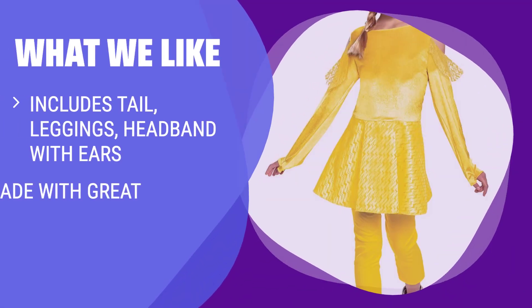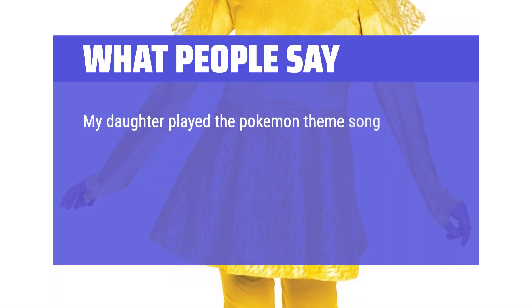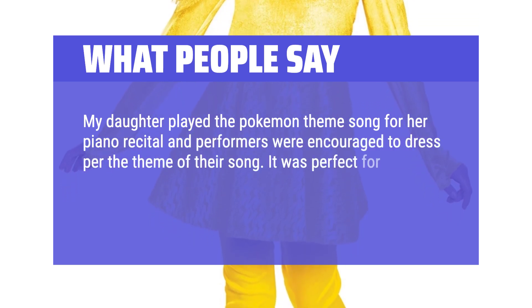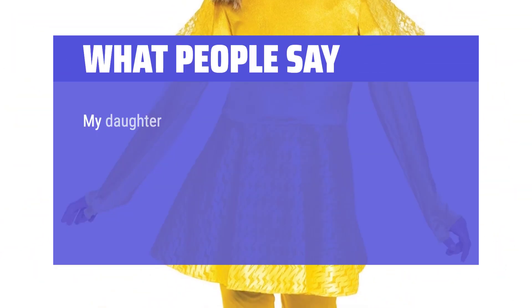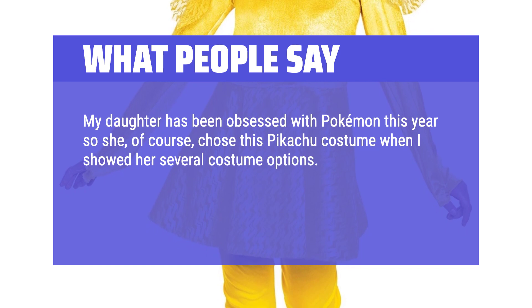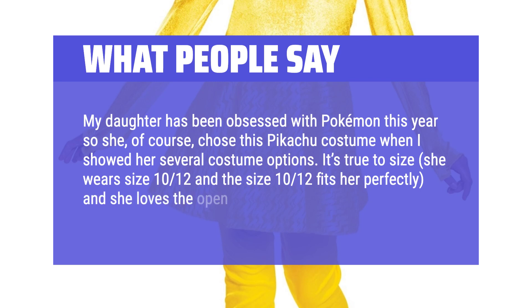For girls who aspire to become Pikachu or just want to dress up as their favorite Pokemon character, this deluxe costume set is a must-have. With leggings, headband with ears, and detailed design, it's great for Halloween or playtime fun. What people say: My daughter played the Pokemon theme song for her piano recital and this was perfect — the lightning bolt lace and glittery details were lovely. My daughter chose this Pikachu costume and loves it. It's true to size; she wears size 10-12 and it fits perfectly, and she loves the open shoulders.